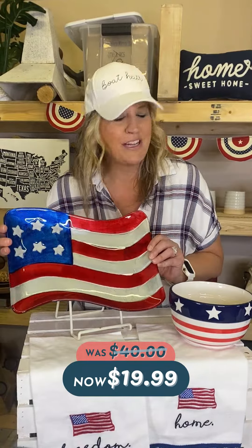You'll be seeing stars with a set of three adorable snack plates — red, white, and blue — and they're only $9.99.